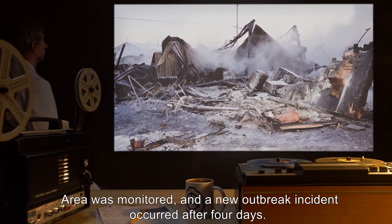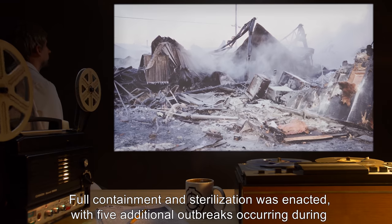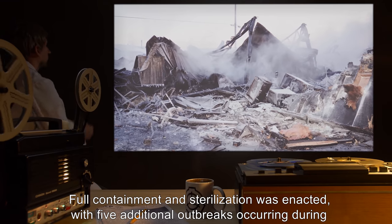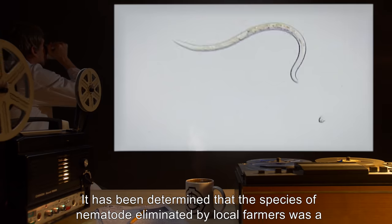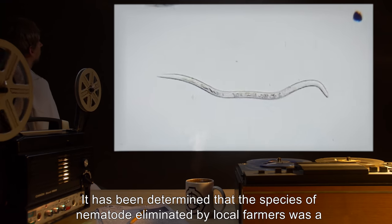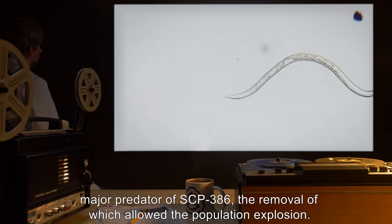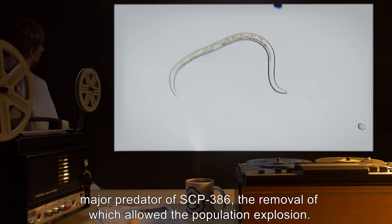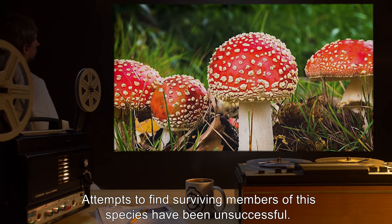The area was monitored, and a new outbreak incident occurred after four days. Full containment and sterilization was enacted, with five additional outbreaks occurring during this process. It has been determined that the species of nematode eliminated by local farmers was a major predator of SCP-386, the removal of which allowed the population explosion. Attempts to find surviving members of this species have been unsuccessful.